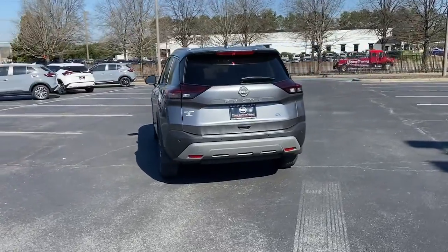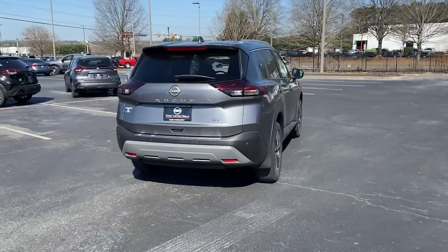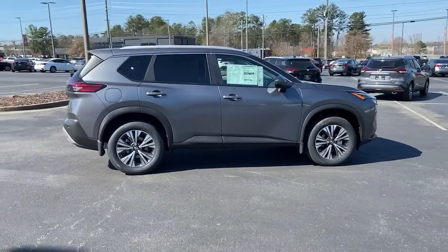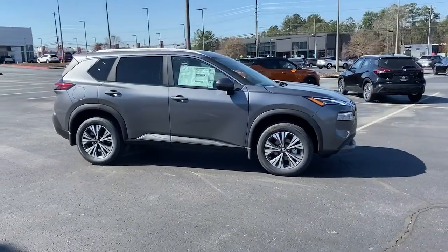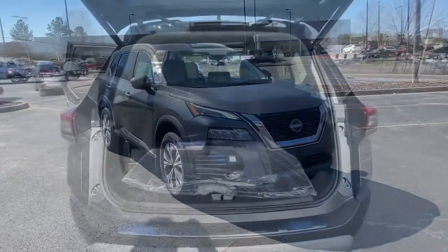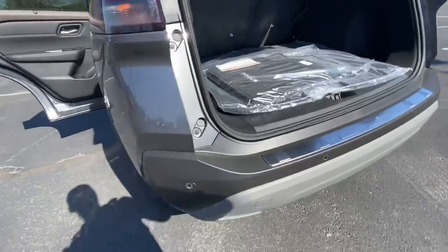These are just some of the great options this vehicle comes with: panoramic roof, keyless entry, heated driver's seat, power liftgate, electronic stability control, trip computer, power windows, bucket seats, four-wheel disc brakes, and power steering.